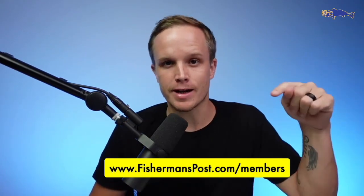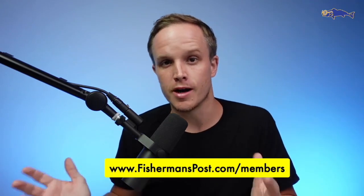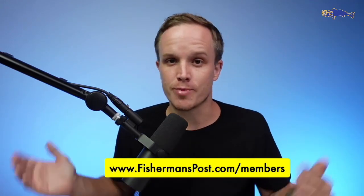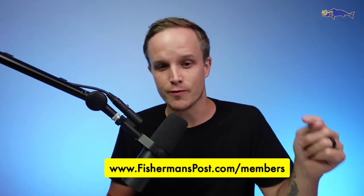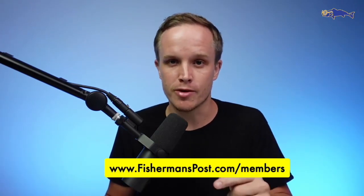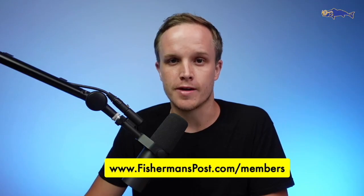Wanted to let you know that you can sign up right here at FishermansPost.com/members. A question we get often is, 'I enjoy the highlights, but how do I sign up to get the whole hour's worth of content?' That's how you do it — FishermansPost.com/members. If you have any questions or trouble logging in or with access, just reach out to us and we will be sure to help you out.